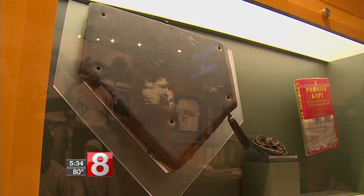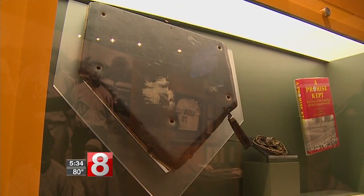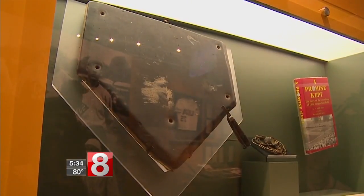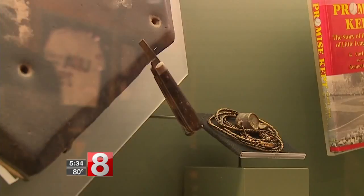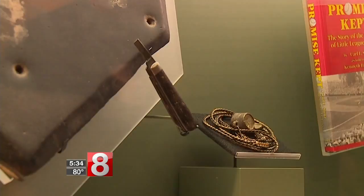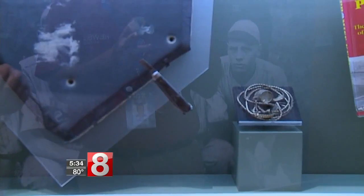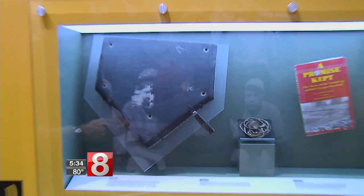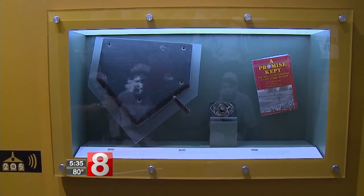This is sort of the holy grail for Little League. It's the very first home plate that was carved by our founder. The founder of the program is Carl Stutz, and he carved this home plate from rubber that he found in his father's basement, and he actually used this knife to carve it with. The blade broke off in the process, so he kept everything, including the very first home plate, and that's how we start the museum.